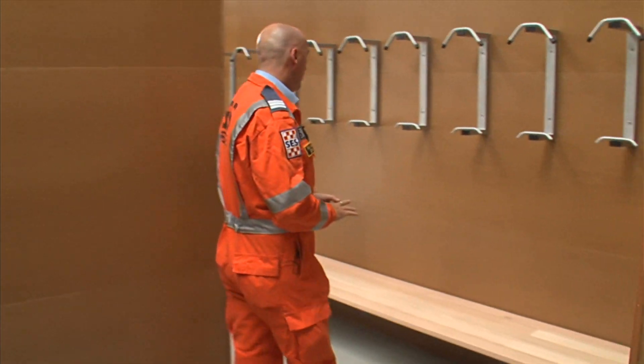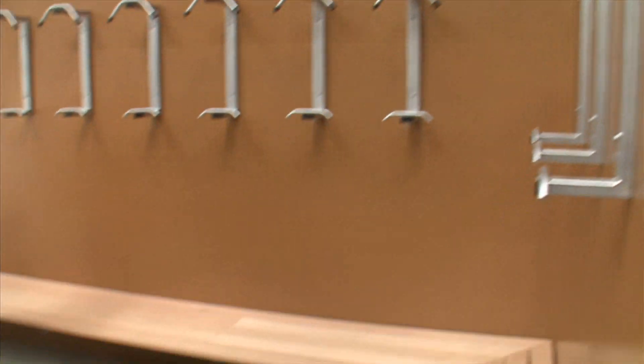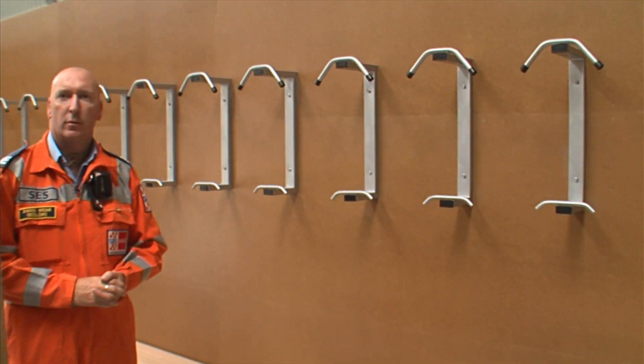We'll just take you to the change rooms. We have 14 hooks in here for 14 members, with bench seating. In time, we should have some lockers placed up against the walls.